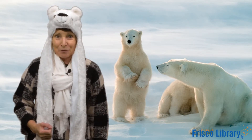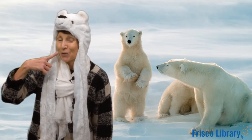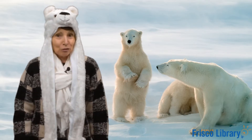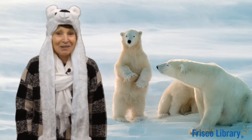Great job everyone! So if you're a polar bear you're going to show your teeth, clap your paws, and give a growl. Okay, let's get started.